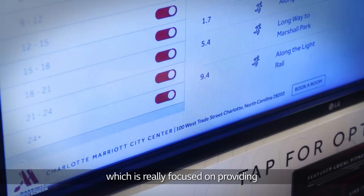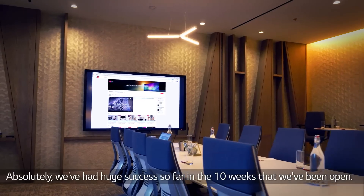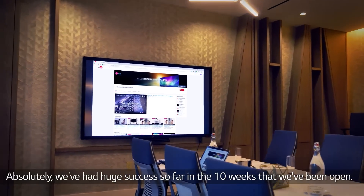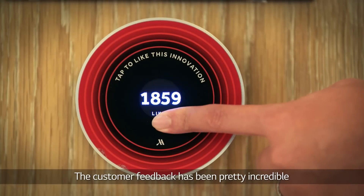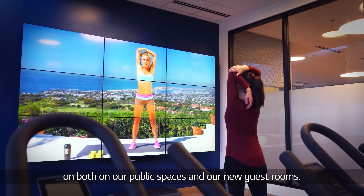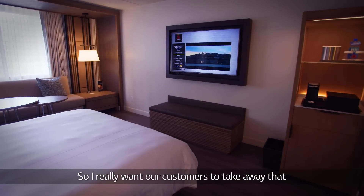LG provides the latest technologies and have been a great partner for us as we've launched this hotel, which is really focused on providing our travelers with the best technology out there. We've had huge success so far in the ten weeks that we've been open. The customer feedback has been pretty incredible on both our public spaces and our new guest rooms. I really want our customers to take away that this is the future of the Marriott brand and what we're doing here is a platform for all the hotels within our brand.